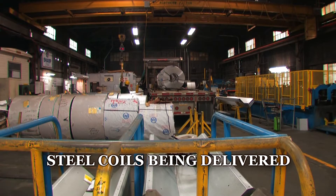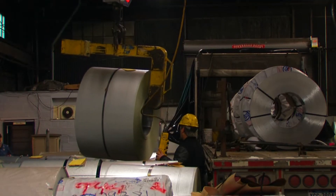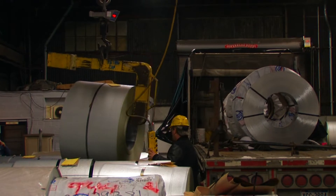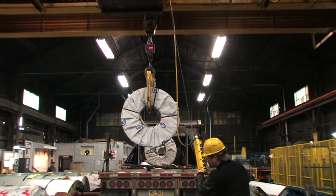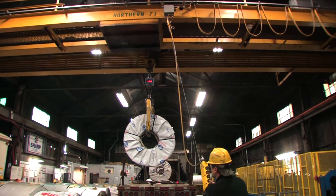CurbCo Steel Buildings are manufactured with an emphasis on quality and customer service. The steel is purchased directly from the steel mills and shipped in coils to the factory. Only the finest grade of prime galvalume steel is used, and every building is backed by a 35-year rust-through warranty.